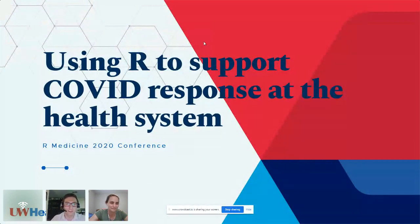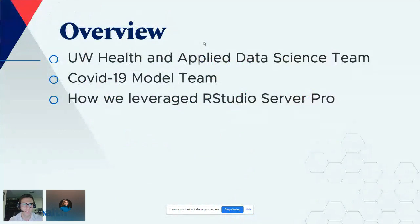My name is Corey Fritch. I'm from the other UW, which would be UW Health, and we're based in Madison, Wisconsin. Thank you for braving the Saturday afternoon talk. Over the next 10 minutes or so, I'll spend a little time explaining what my team does, as well as how we leveraged RStudio Server Pro for our work with COVID-19.